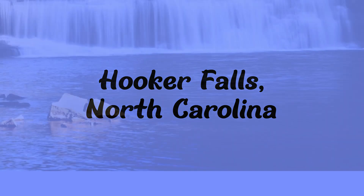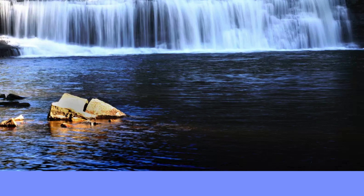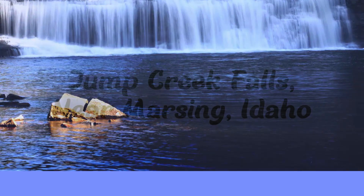Next up is Hooker Falls in North Carolina. It's in DuPont State Recreational Forest in North Carolina. It's 12 feet high. You can actually kayak over the falls, take your dog in for a swim, and bring an inflatable raft — so for dog lovers, that would be great.